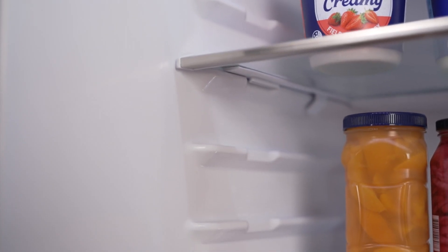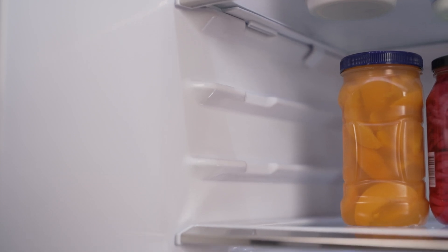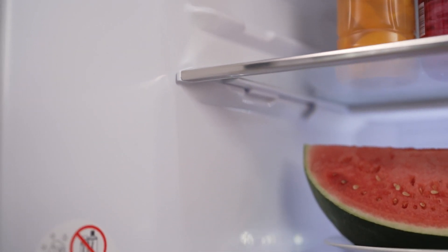With adjustable shelving, large bottle pockets and separate compartments for vegetables or frozen items, it offers practical and versatile storage solutions.